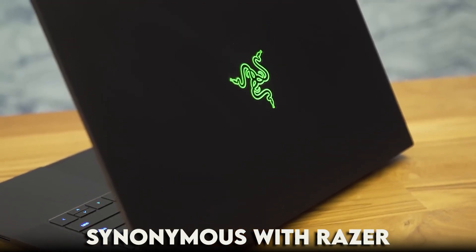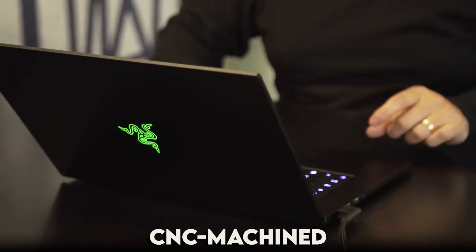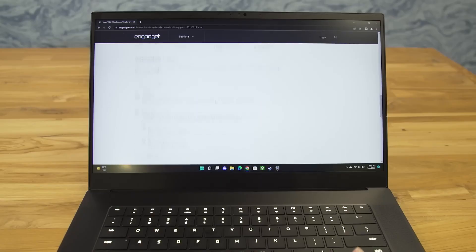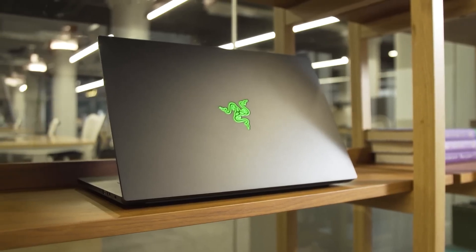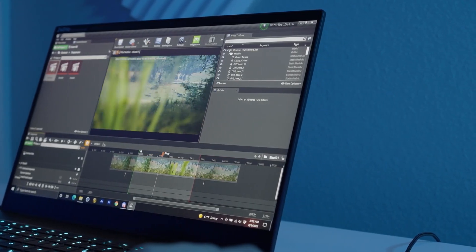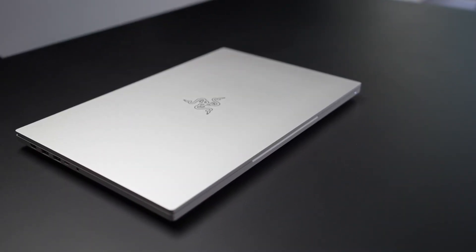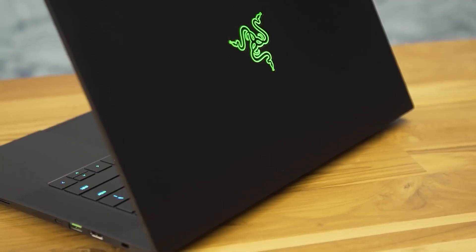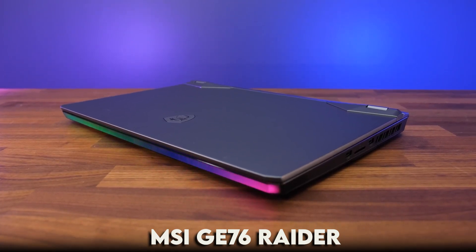The sleek design synonymous with Razer makes a statement — the CNC-machined aluminum chassis reflects premium craftsmanship. The Razer Blade 15 Studio Edition is designed for creators who demand the best of both worlds, letting you move seamlessly between refining gaming strategies and perfecting 3D models. If you're ready to embrace a laptop combining gaming heritage with professional capabilities, this is your ticket. Check the link in the description for more details.